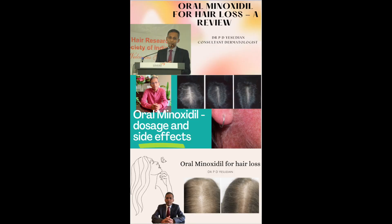Hello everyone, my name is Dr. Yasudian, a consultant dermatologist based in the UK. I've previously reviewed the literature on the use of oral minoxidil for hair growth.